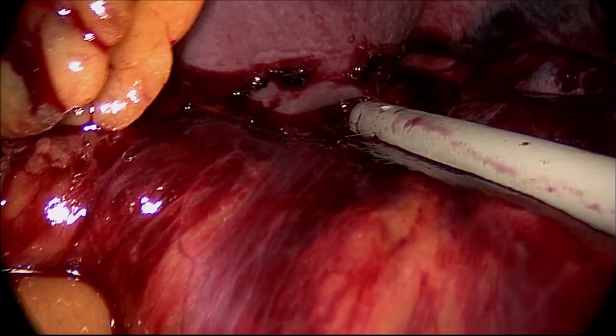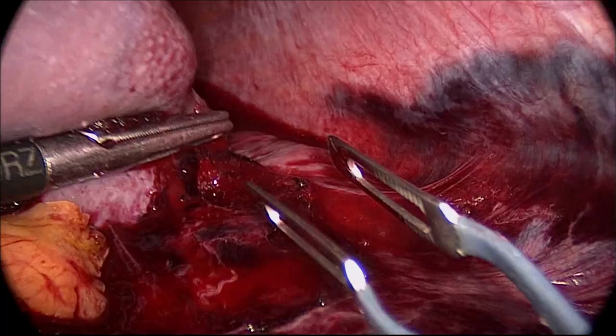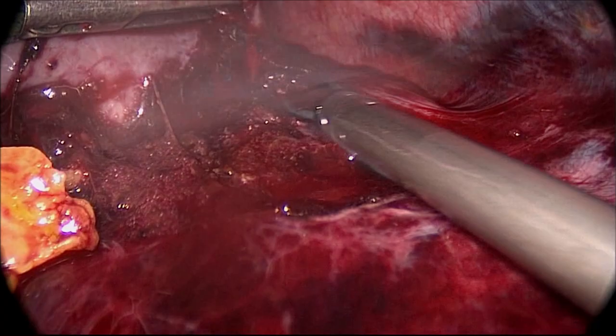Decreased pain and faster postoperative recovery, reduced rate of wound and chest infections are well-known advantages of the laparoscopic approach, and are more relevant in trauma patients with rib fractures and lung contusions.